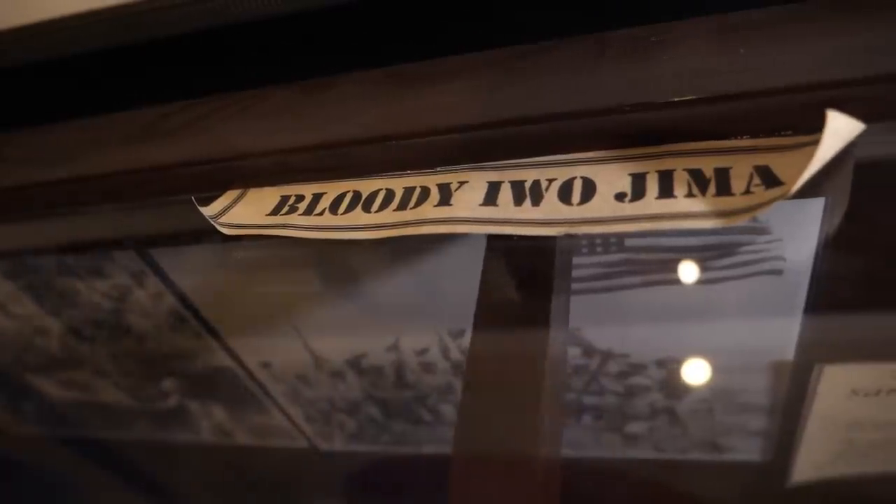On the American Artifact series, one of the things we've featured a lot are bring-back items from soldiers, sailors, and Marines who fought in World War II. Some of the items that may carry a little bit of extra weight are ones that were struck by bullets, like this flag here behind me — we're going to come back to this one. But first, we have some other items from the Pacific Theater that were brought back with bullet strikes in them.